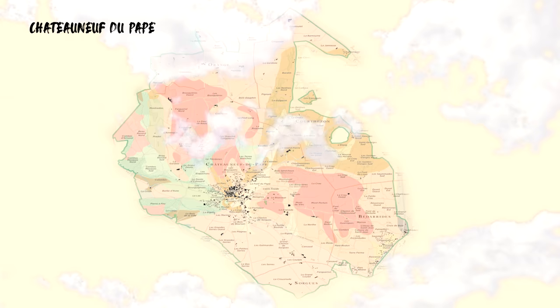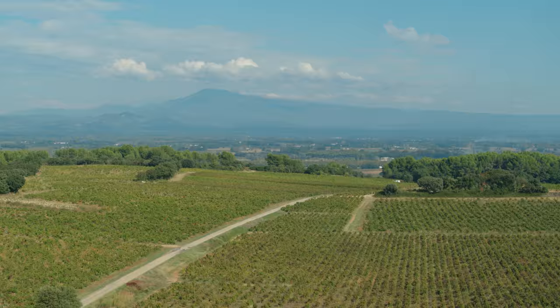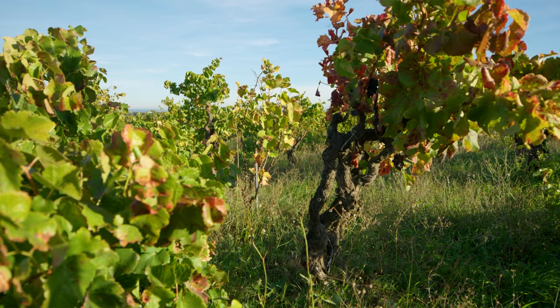Châteauneuf-du-Pape Saint Antonin is a cuvée of sandy soil from two different vineyards — one on La Font-du-Loup and one small parcel on Saint-Georges. It's sandy soil, so colder soil, and planted with Grenache.